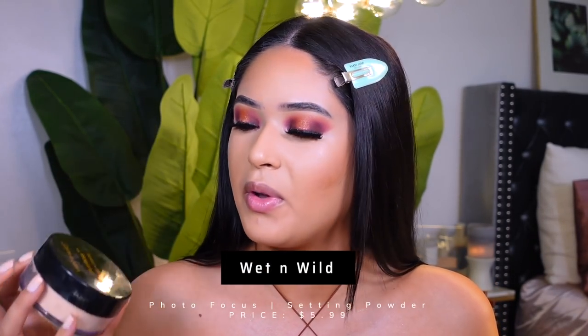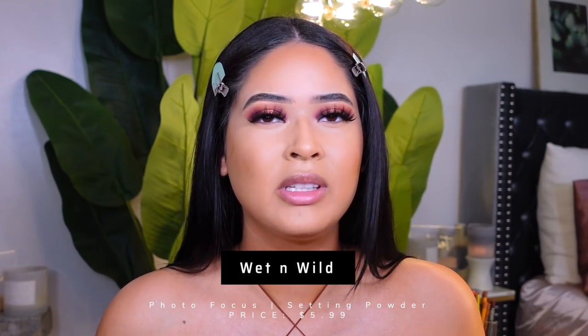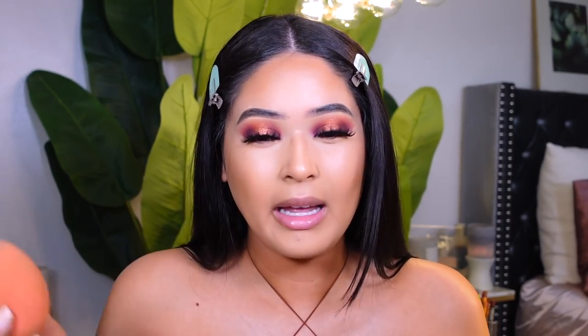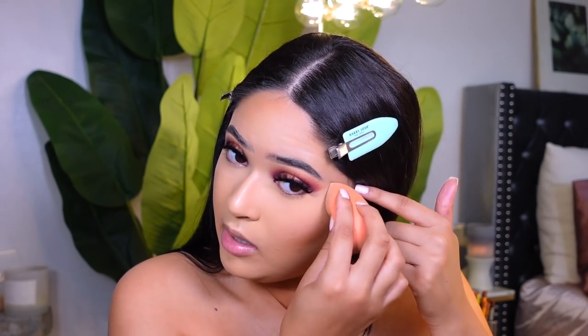Look at how pretty and flawless everything looks — drugstore makeup has definitely stepped up their game, and it's honestly not necessary to spend a lot of money. You can look cute on a budget. I'm using my Wet n Wild Photo Focus Powder in the shade Banana — I also have Translucent and they both work amazing. I like this shade for that bright yellow under-eye, and this powder is very thin. It's also flashback-friendly, so it doesn't give any flashback at all.